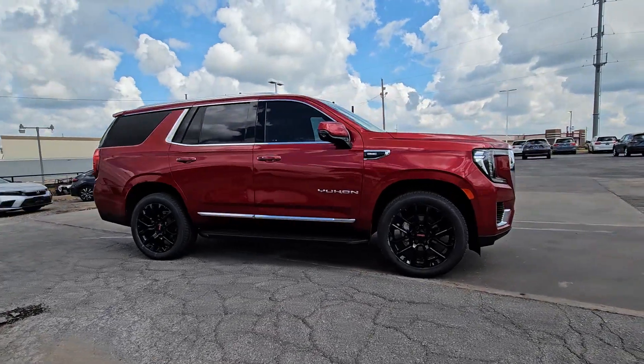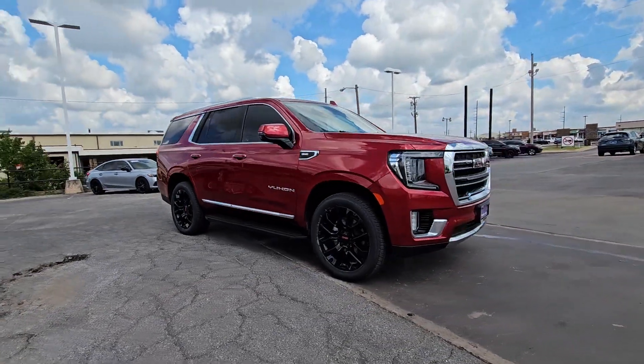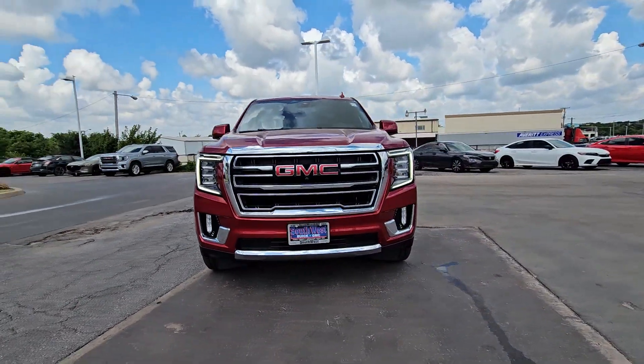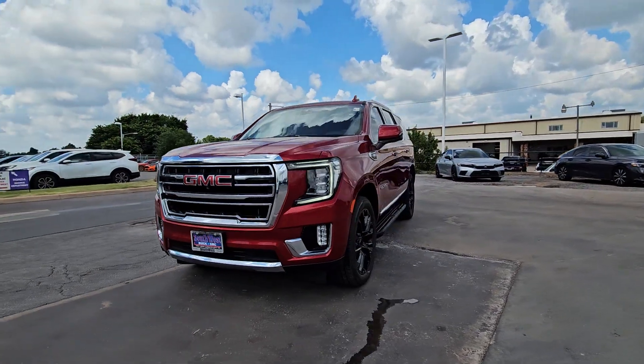Built to make road trips relaxing, take the stress out of towing, and handle all your projects with ease, this handsome, luxurious, and seriously rugged SUV has got your back.